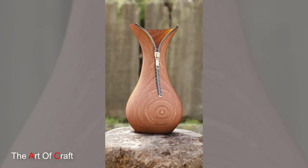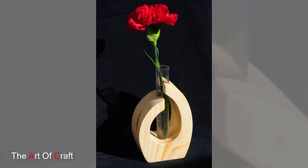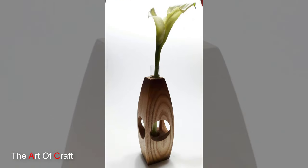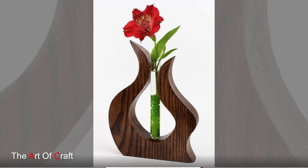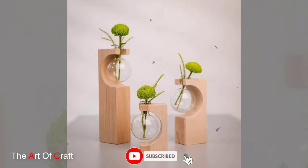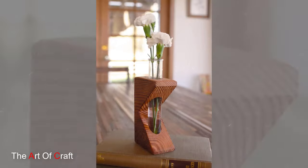The process begins with the careful selection of high-quality wood, ensuring that each piece possesses the desired characteristics of strength, durability, and beauty. One of the most fascinating aspects of wooden vase craftsmanship is the level of skill and expertise required — from the precise carving of intricate patterns to the delicate sanding and polishing, each step demands a high level of precision and attention to detail.